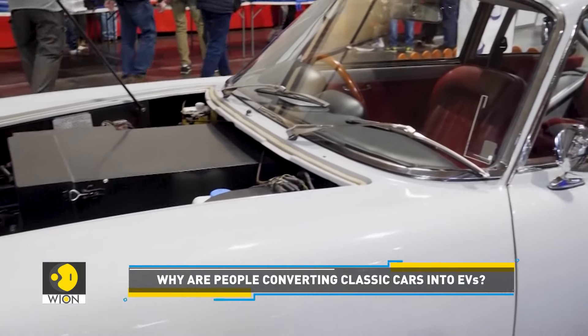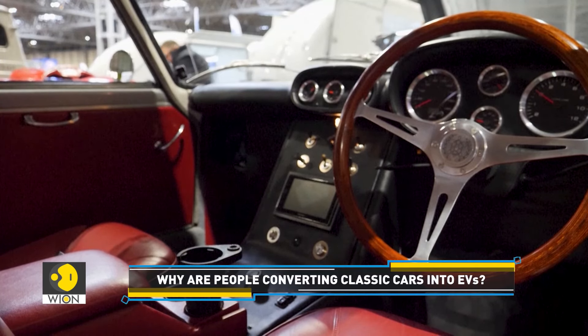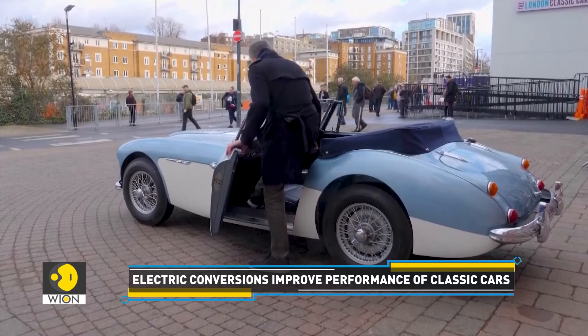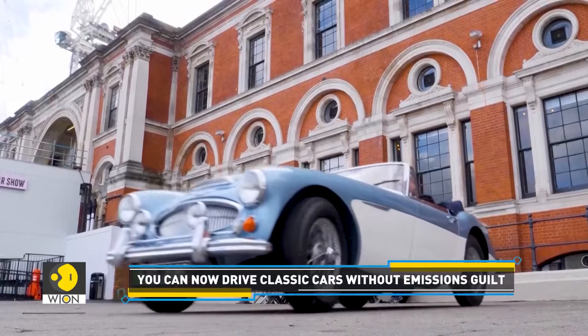One of the main reasons people are converting their classics to electric is for reliability. With fewer moving parts, an electric motor is much more straightforward than a traditional combustion engine. For people driving in cities, there are also advantages of avoiding emission charges. Most importantly, they are greener and future-proof.